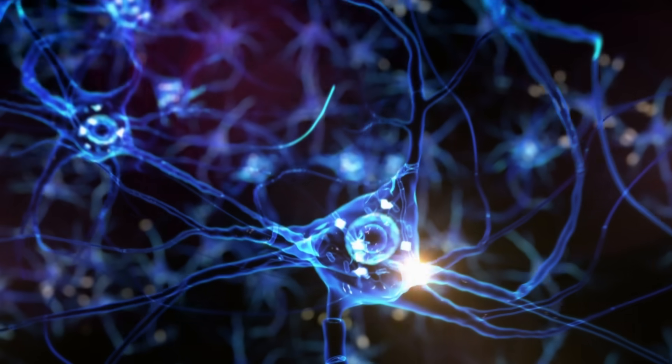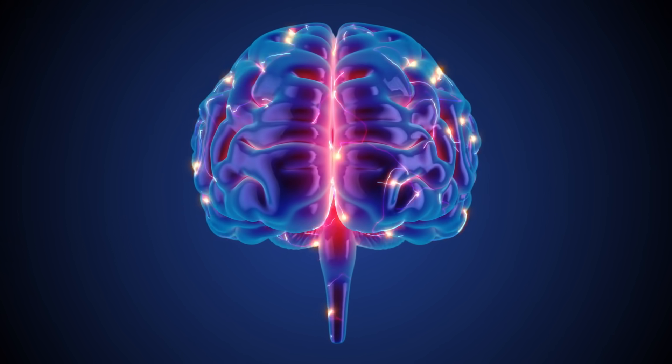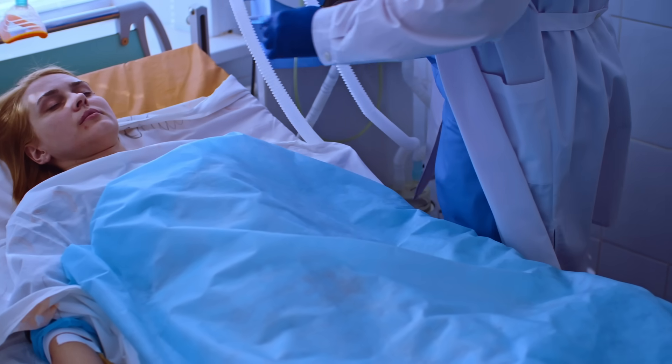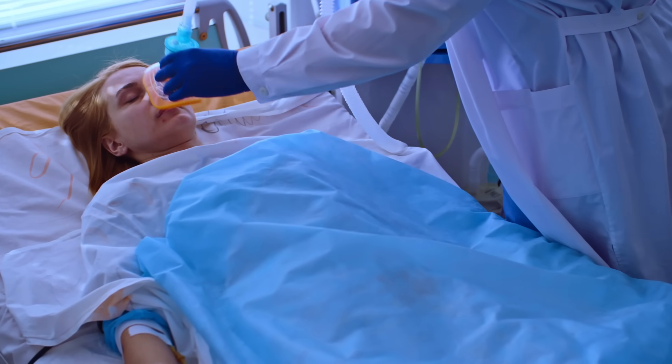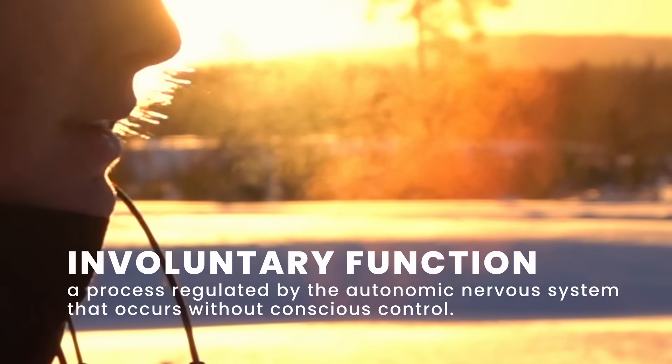One reason anesthesia on whales and dolphins was previously considered impossible is because of the way that their brain works. Anesthesia disrupts the communication between different parts of the brain, leading to a loss of consciousness and responsiveness. In humans, anesthesia doesn't disrupt our ability to breathe because it's an unconscious, or involuntary, function of the human body.